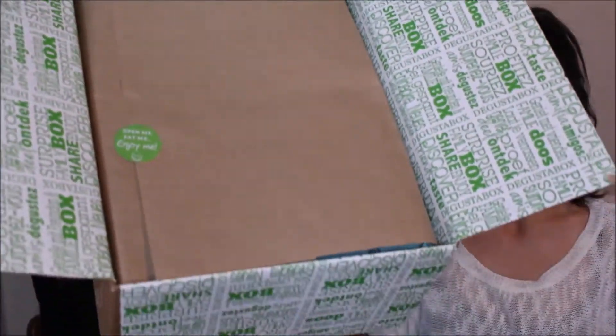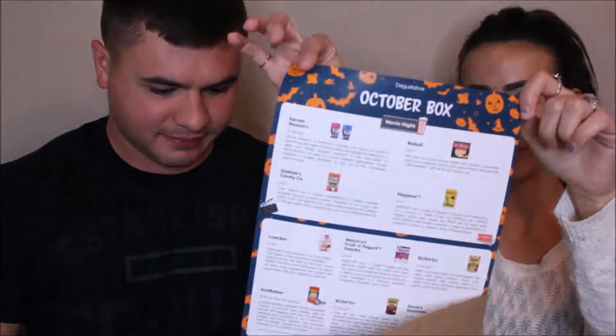We've got our typical brown paper bag. It's October - ooh! Looks like there's some goodies in here. We've got some coupons, coupons, coupons galore.